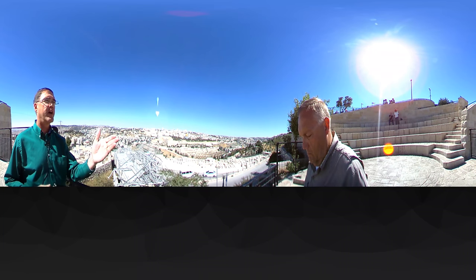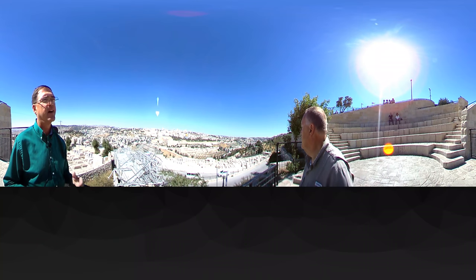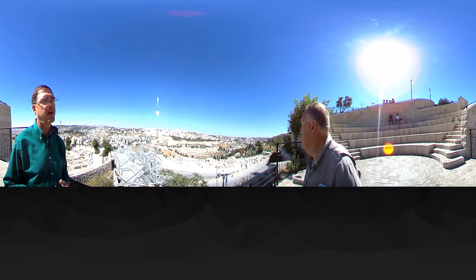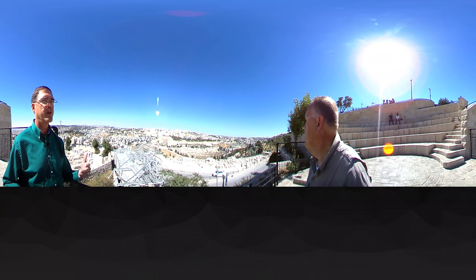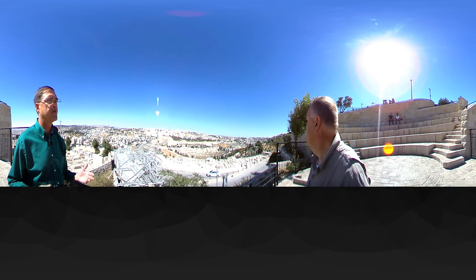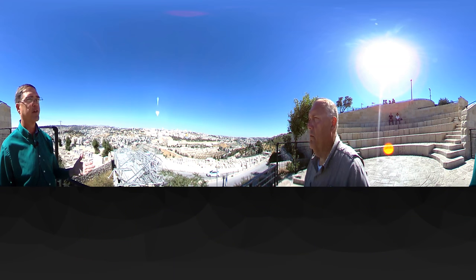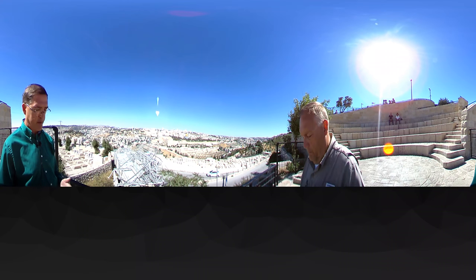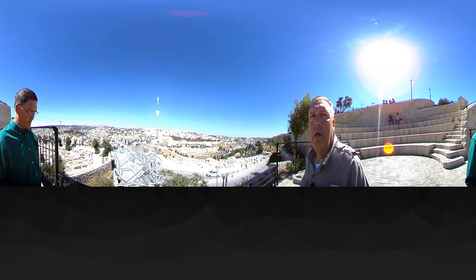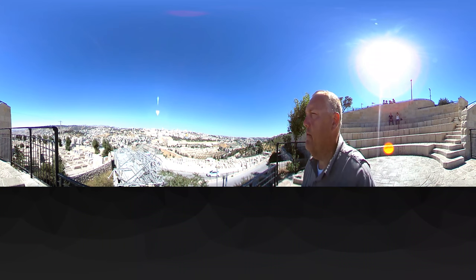And then beyond that, further down, the taller trees mark the Garden of Gethsemane, where Jesus spent the last night of his life, prayed, was arrested, and led away to be crucified. So this is a wonderful place to stand and reflect on so much history that has happened here and things that may still happen. Here we are on the Mount of Olives — in many ways the center of the Christian universe, or at least a place from where you can see all the significant sights.